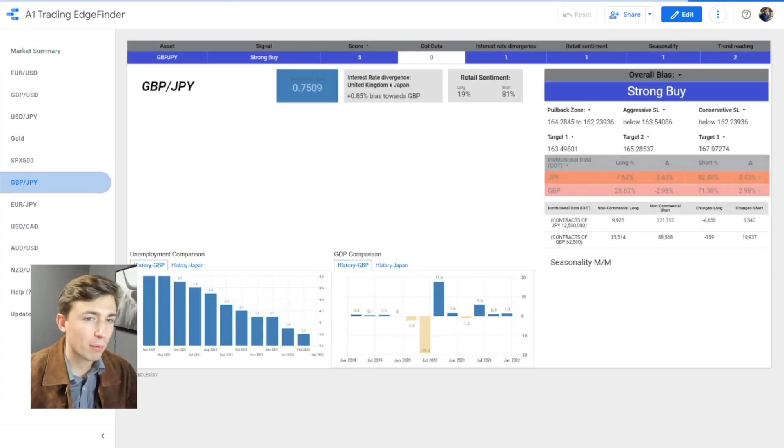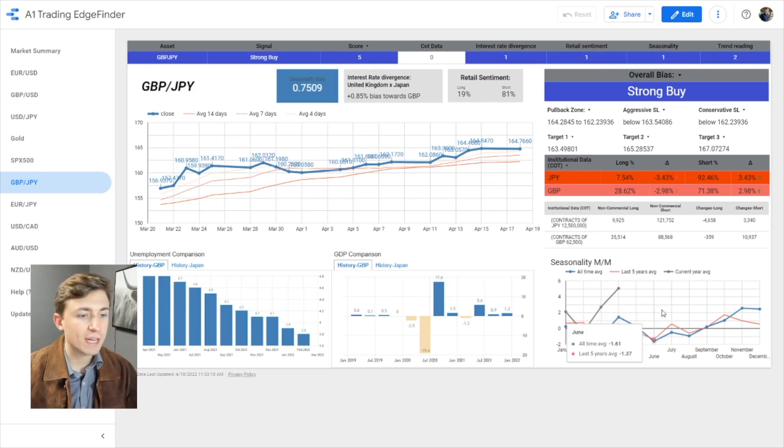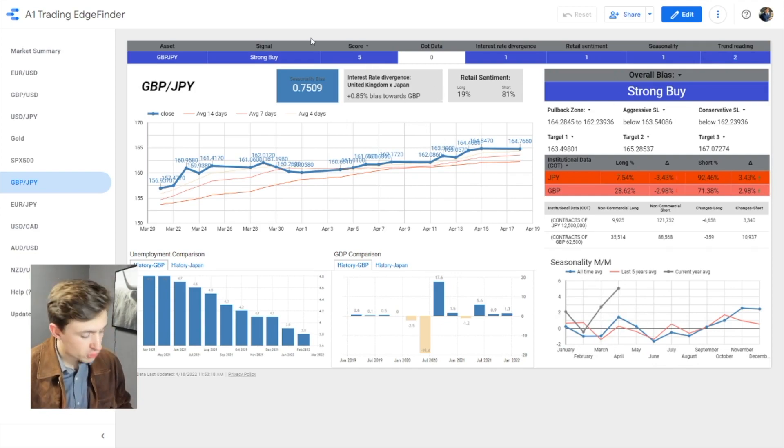If we look at pound yen, for example — this thing is in a runaway trend to the upside, and the yen is incredibly weak. You can see that interest rate divergence is positive, meaning the UK has a higher interest rate than the Japanese interest rate, which is much lower. You've got retail sentiment showing traders are shorting this thing dramatically. So it may not come down right away, but when it does come down, I expect it to be a pretty aggressive come-down. Seasonality this month is generally positive, so perhaps we're looking at something that could occur in May, but in April we are still actually seeing a bullish trend here against the yen pairs. The trend rating shows a strong trend to the upside, so I'm not actually bearish on this — in fact, I'm pretty bullish on these pairs.